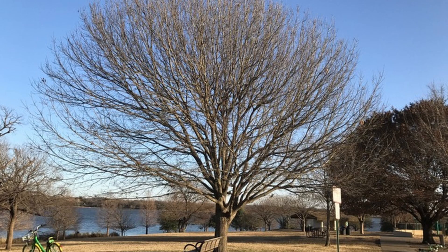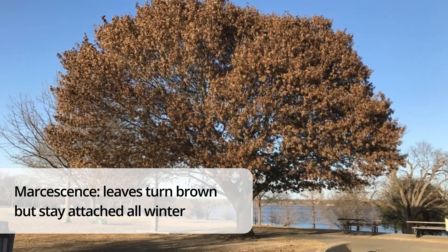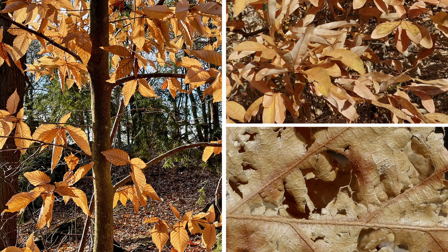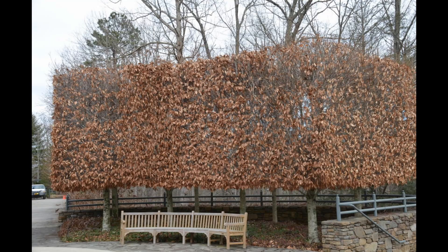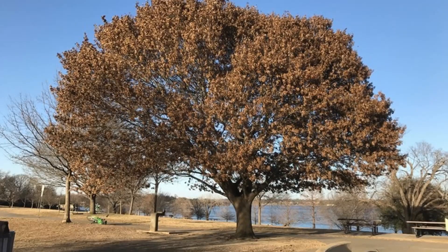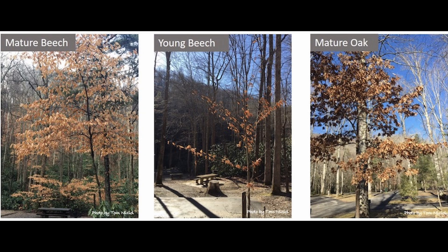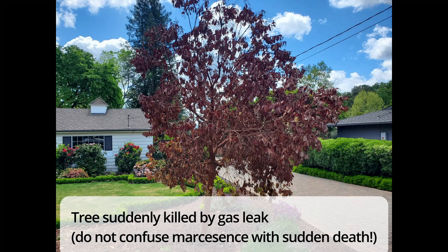There are some deciduous trees that have what's called marcescence. The leaves of these trees turn brown but don't drop until the spring. It's not known for sure why trees have this characteristic — it may be that the dead leaves help protect new buds from herbivores during the winter, or perhaps the tree retains the leaves until spring when it drops them right as it needs them. For management, if you don't like the look of dead brown leaves throughout the winter, you may pick another species. Also, if you find a tree with this marcescent quality, you don't want to condemn it as a tree that died suddenly.